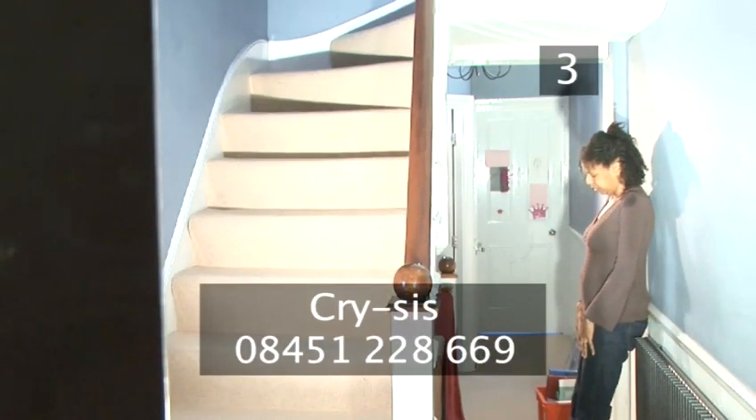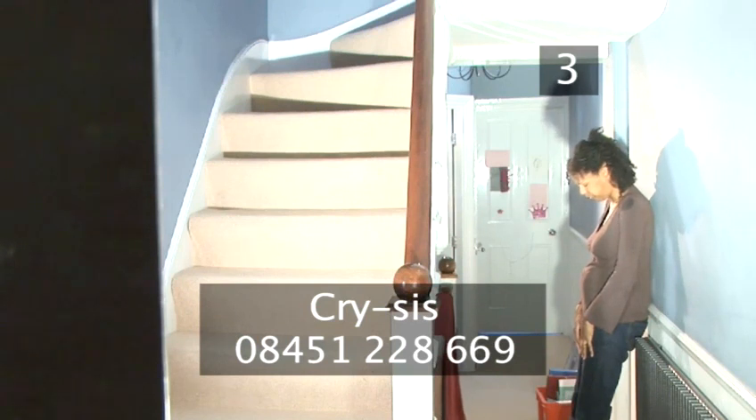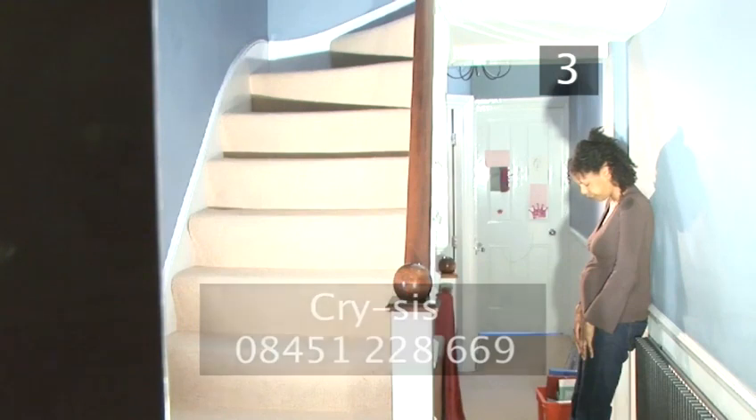Ring the Crisis Helpline — this is an organisation set up to support and advise the parents of crying babies. Remember, your child's crying might be difficult to cope with at the moment, but it's not going to last forever. As soon as she learns how to communicate with you in other ways, things are going to get better.